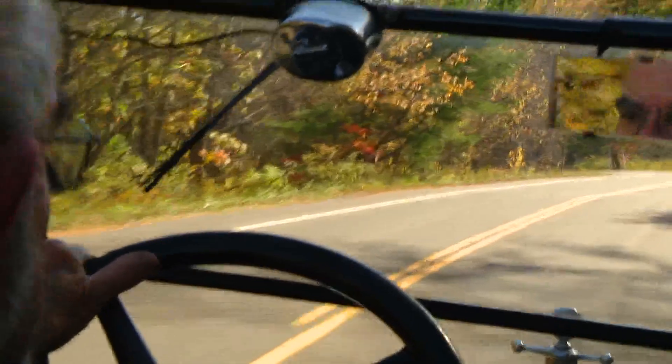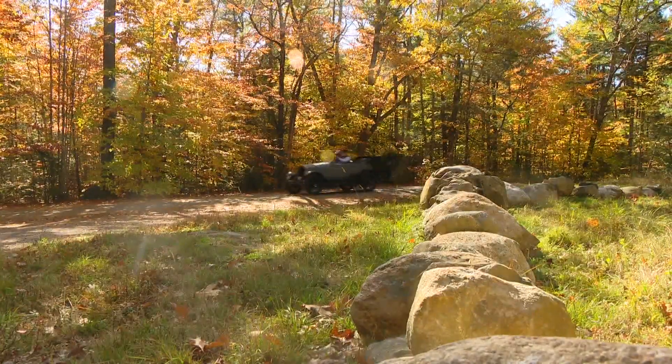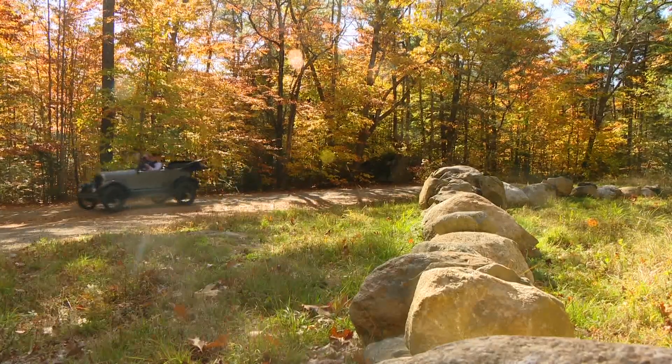And in case you wondered, John says he has taught their grandchildren how to drive the Model T's to make sure the next generation will keep them rolling.